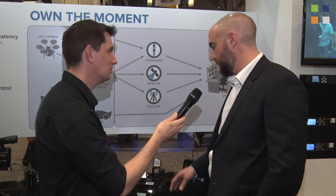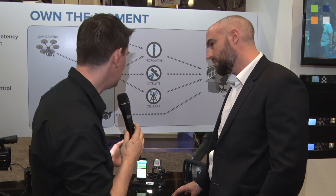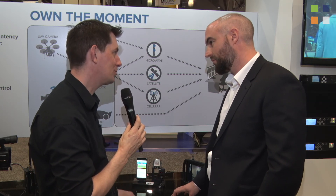It's available now. Pricing starts from $5,000 for the transmitter. For more information, you can visit www.imt-solutions.com and also www.vislink.com, because the two companies have now merged.